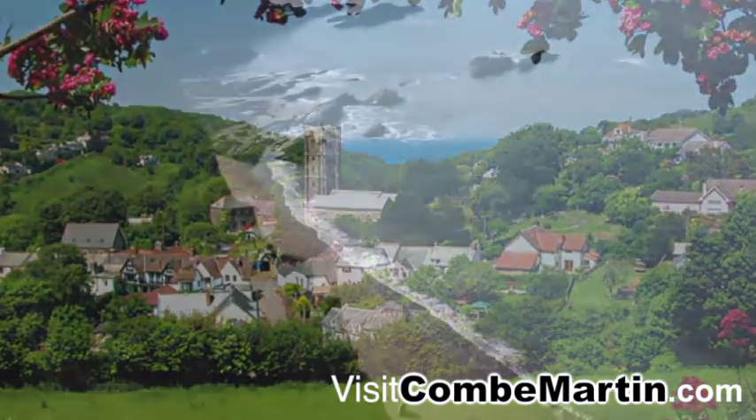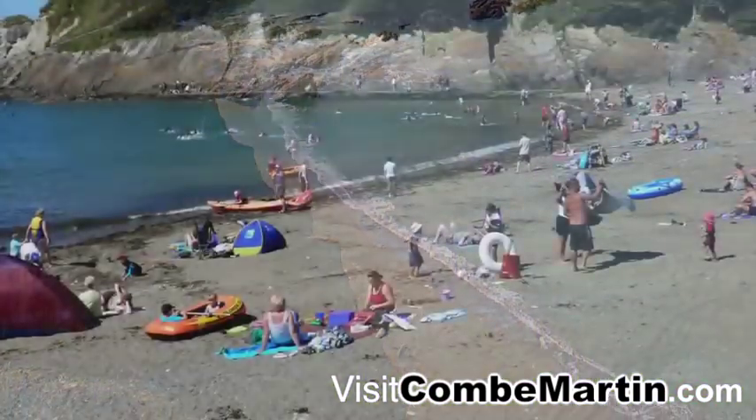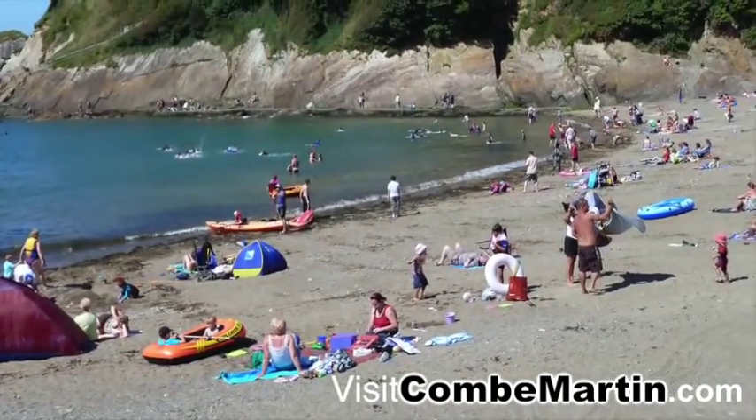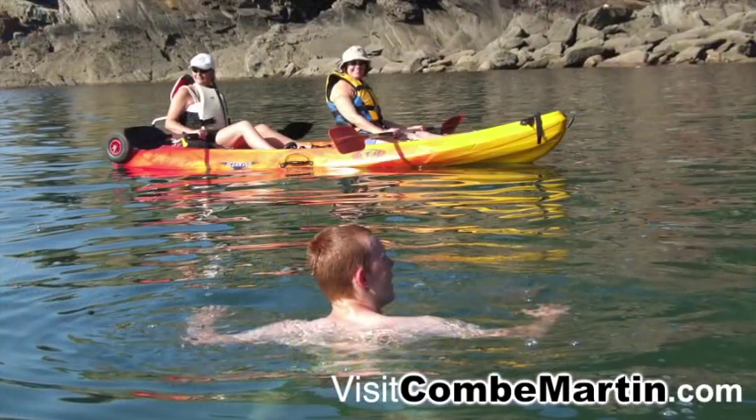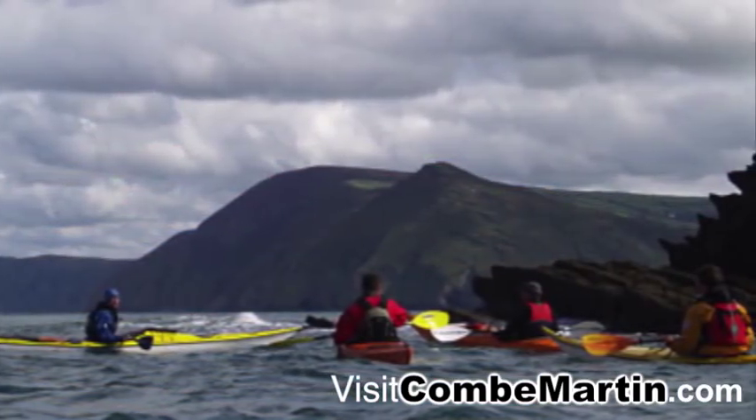Whether it's for a short break or family holiday, it really does have something for everyone. Our sheltered beach and bay are ideal for swimming, playing in the sand, rock pooling, fishing or paddling a kayak.